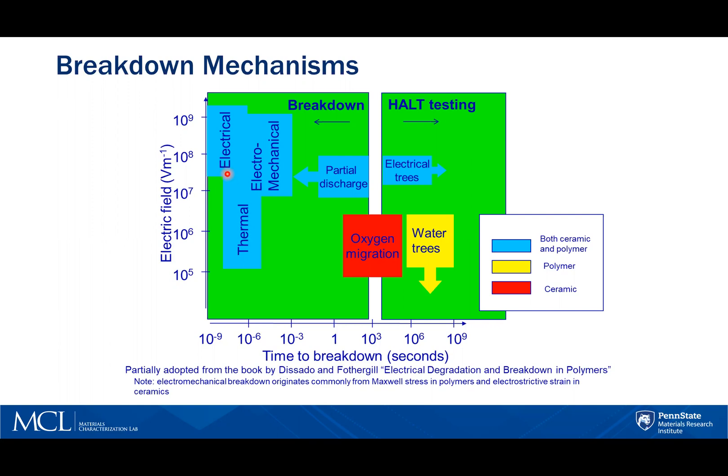Electrical breakdown, sometimes referred to as avalanche breakdown, is due to occasional free electrons being accelerated by the applied electric field, eventually gaining enough energy to ionize atoms, producing more free electrons in a runaway avalanche.